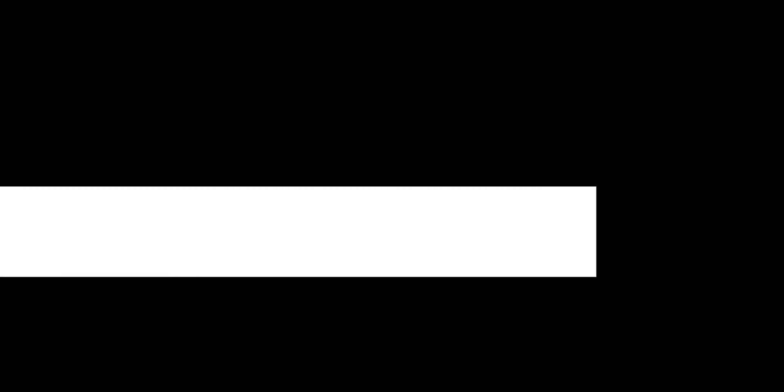Next is the Electro-Harmonix Black Finger, which runs on two 9-volt batteries — 18 volts total. It has such a great tone. I found this in a used music shop somewhere in the Midwest when we were on tour. It had a sticker on it that said 'does not work — $15.' I thought I could probably fix it.